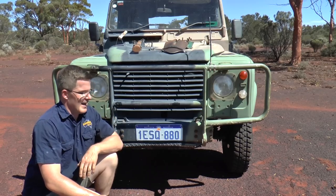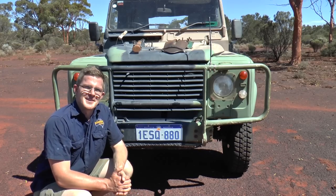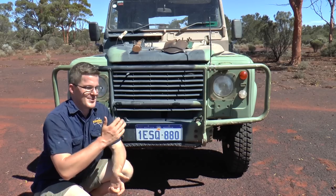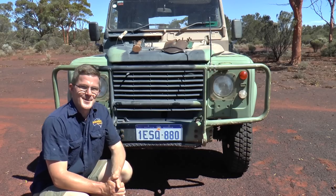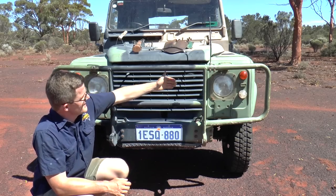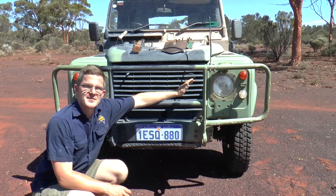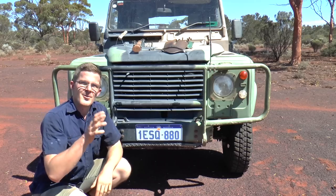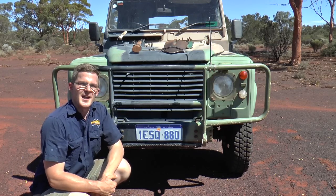A lot of people say that's not very practical, but I don't care — it's just cool. Who doesn't want to say their car can be picked up by a helicopter? The vehicle is also fitted with headlight protectors, which are fantastic, and convoy lights on either side. I'll go into greater detail about the convoy lights when we get to the back of the vehicle.